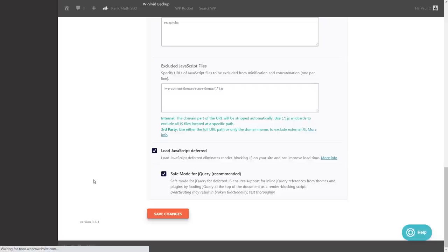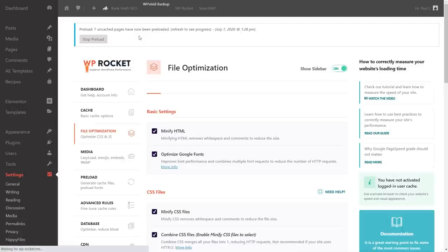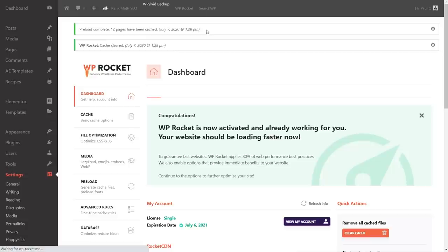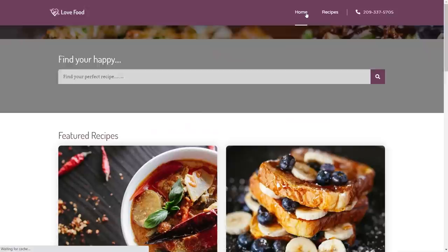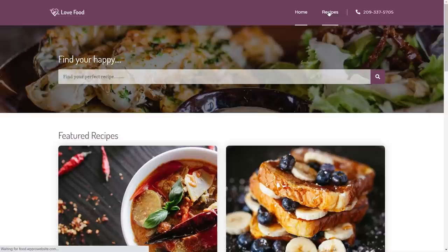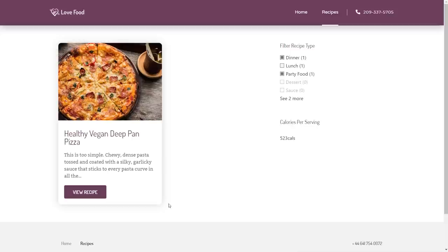We save the changes and wait for the preload to complete. Once everything is cached, we go back to the home page and force-refresh. Everything looks fine on the front end. We also test the filtering — we can see JavaScript, Ajax, and everything is all working fine. We hit view recipe, check individual recipes — everything appears to be working perfectly.